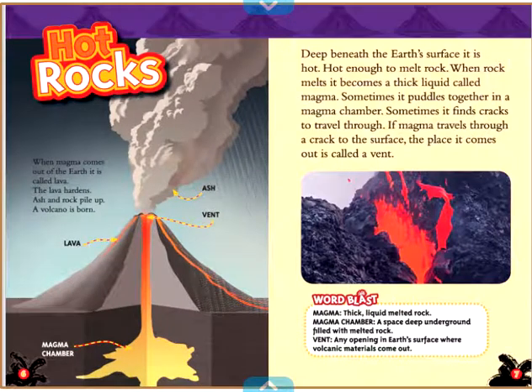Hot Rocks. When magma comes out of the Earth, it is called lava. The lava hardens. Ash and rock pile up. A volcano is born.